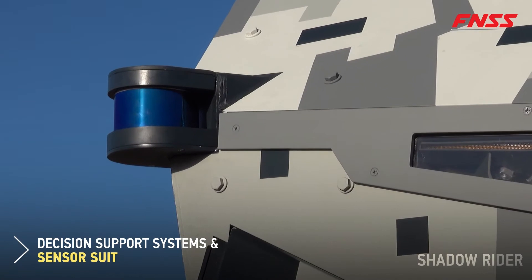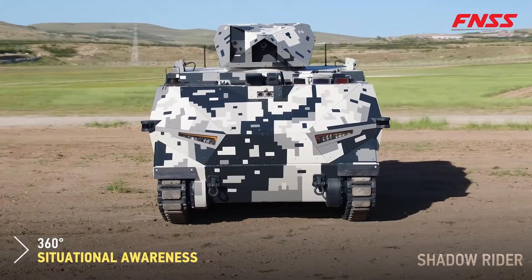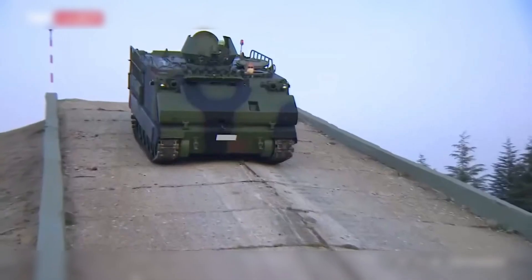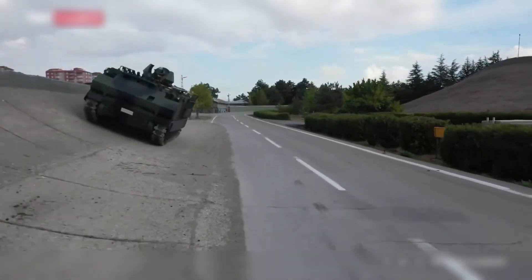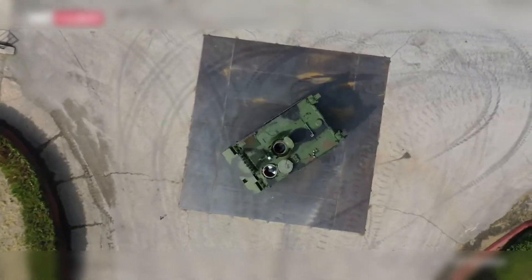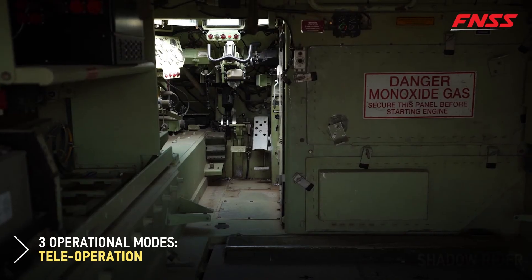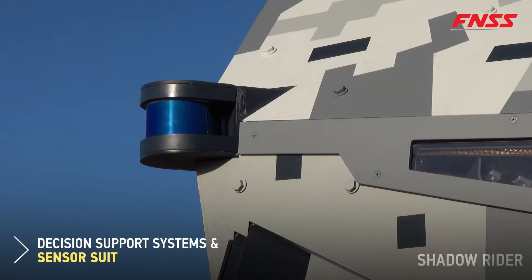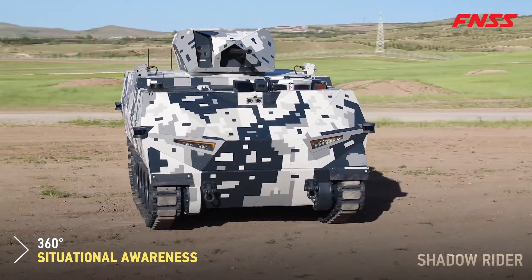The Shadow Rider FOV integrates remote control and autonomous capabilities on a reliable M113 platform. It provides optional manned use and has a payload capacity of 4,500 kg. Shadow Rider key features include: autonomous control and architecture according to military standards, effective wireless connection, modular design suitable for multitasking, open architecture with growth potential, 360-degree detection system, and high fire power.